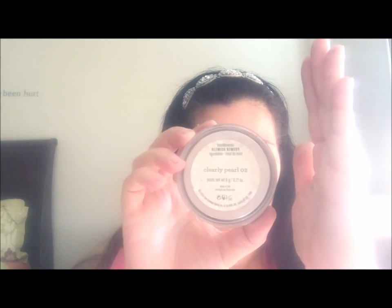I also got a NYX Van Duncan lush lash mascara — it was brand new. Here's a whiplash Kardashian Beauty, also brand new. I took the plastic off because it had foundation on it, but it's a little clumpy so we'll see. We did find a Bare Minerals blemish remedy called clearly pearl, and it is full.